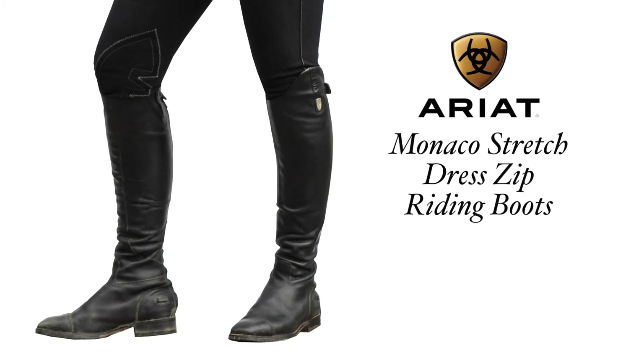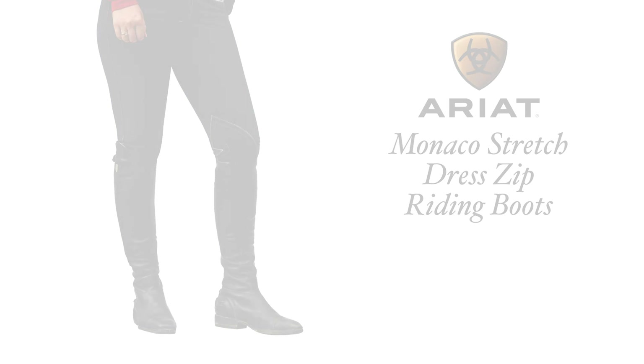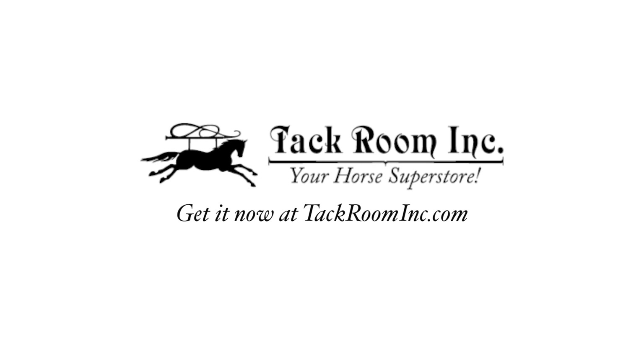The super comfortable Ariat Monaco stretch dress zip riding boots are made with premium French baby calf leather with an oiled leather inner calf panel and a full-length elastic panel on the side — all available at tackroominc.com.